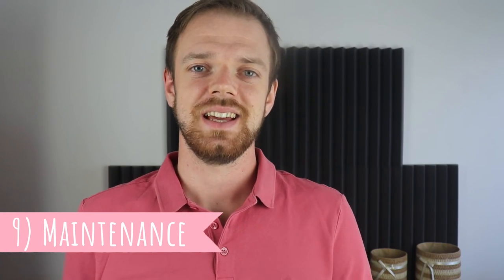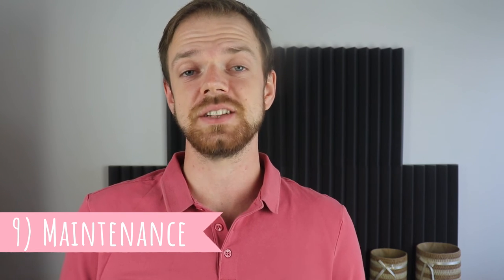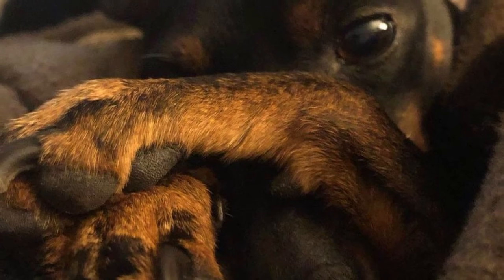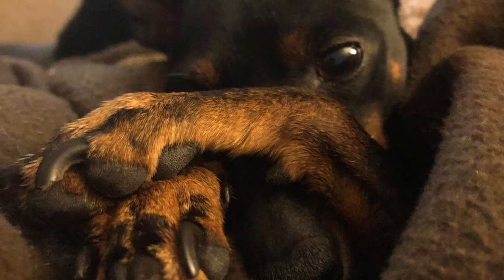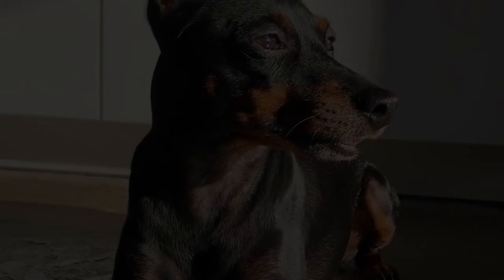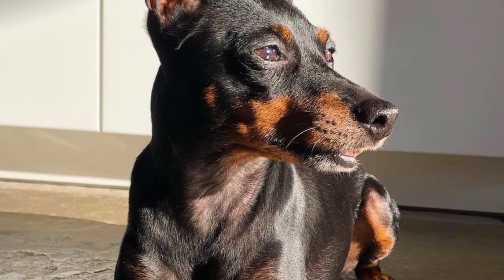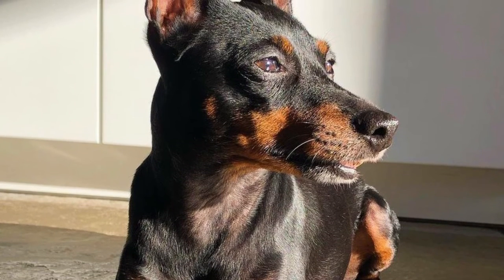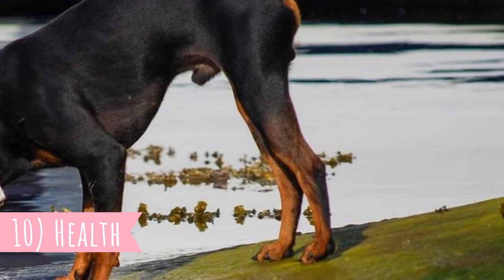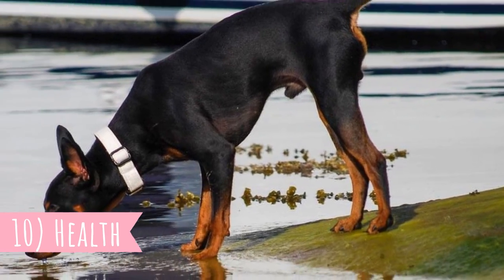9. Maintenance. Due to the short coat, the maintenance of this breed is very easy and grooming needs are minimal. These dogs do shed some fur all year long, but the amount of shedding is very little. Even without any grooming at all, they will keep their coat in great condition. Of course, a good brush once a week can only be beneficial, and just like with any other breed, you should regularly check the dog's ears, eyes, nails and teeth, and clean or clip them if needed.